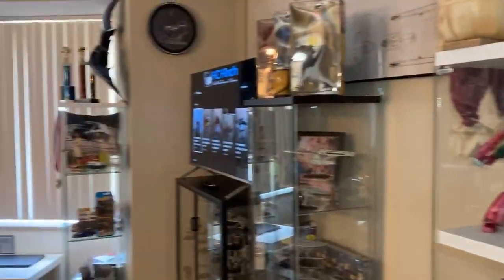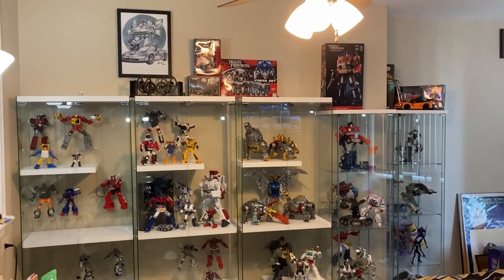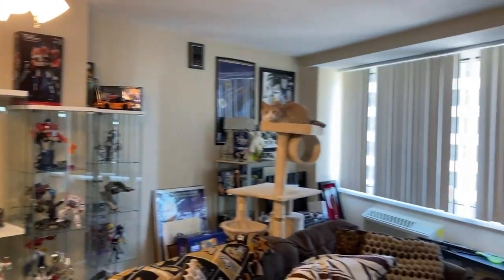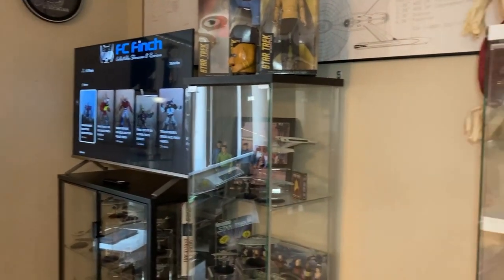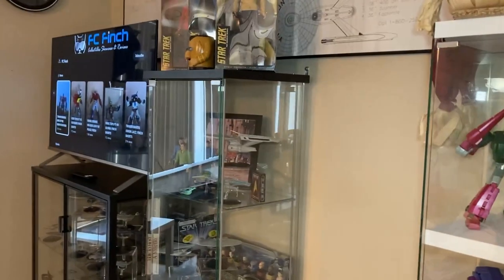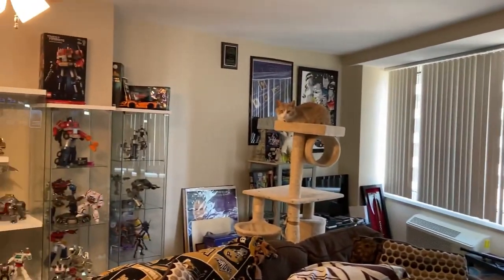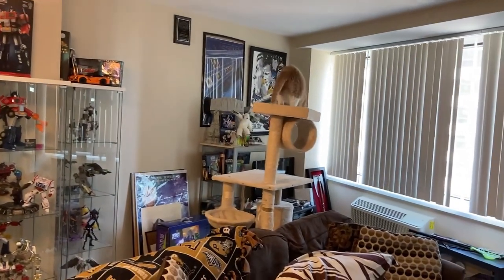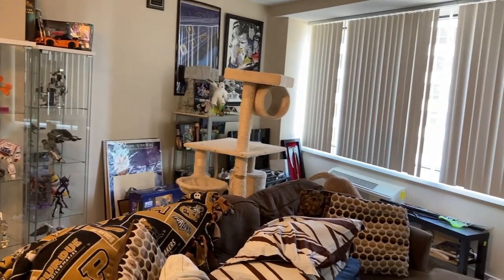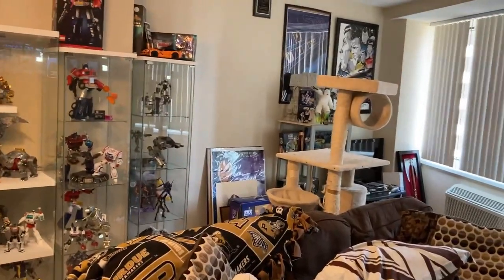Welcome back to the channel for another FC Finch production. As everybody may know, it's been about six months since we last did this, so I think it's time for another collection update. As you can tell, this room is a lot different — I've moved. My girlfriend and I — the admiral and I — have both moved and are currently in a condo of sorts, so we've downsized the living arrangement quite a bit.